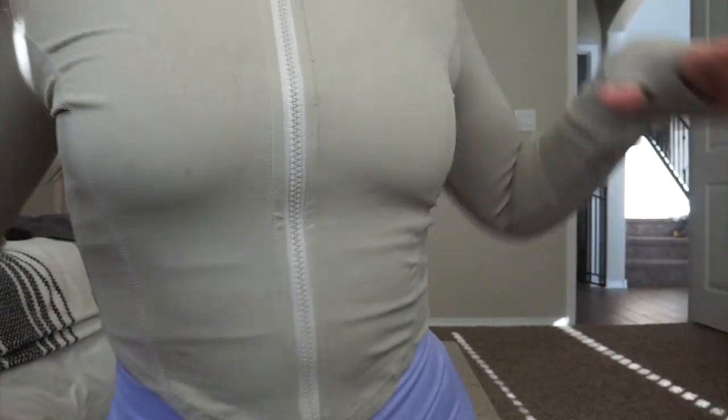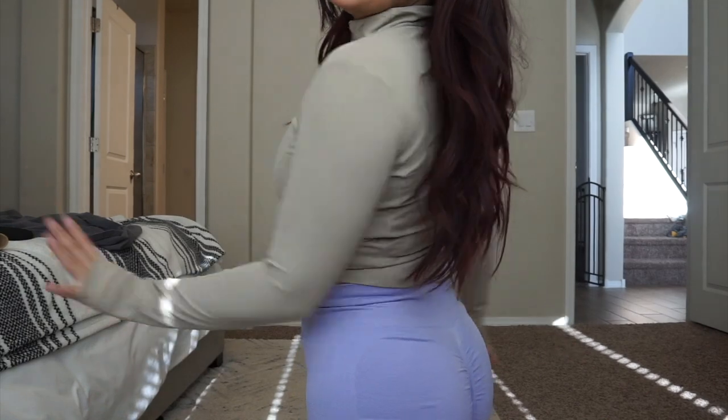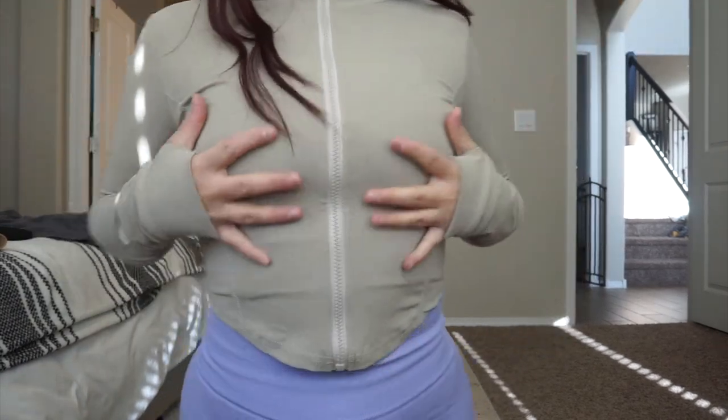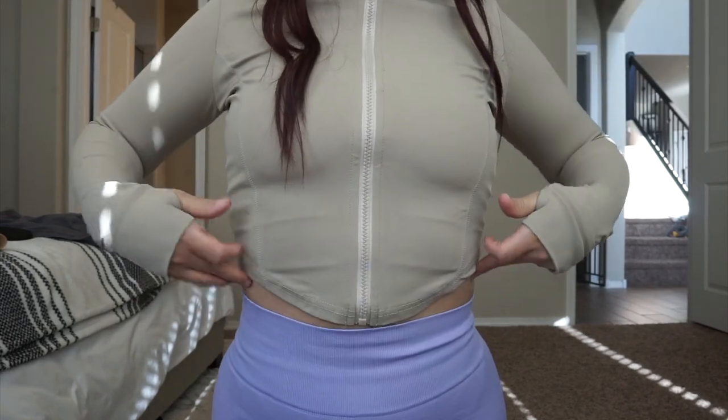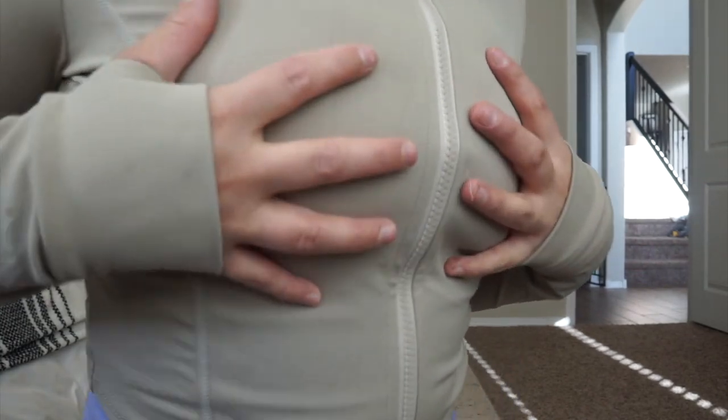Next thing I grabbed was this sweater — I got it in the color apricot and it was $16, one of my more expensive items. It's the marshmallow softness zipper crop sports jacket. It's cropped but has a high neckline and it has the little finger holes. I am obsessed — it has kind of a little scooped hem. When I saw it in this color I just had to get it. So cute.